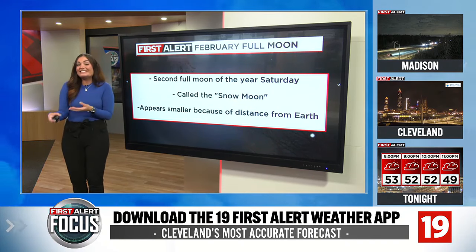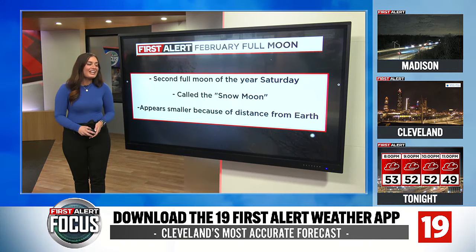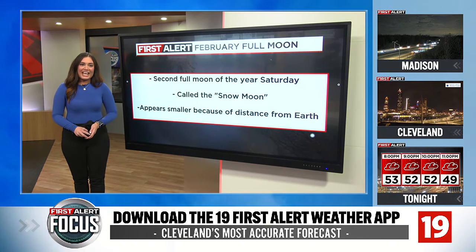It's typically called the Snow Moon. Why? Because February is usually one of the snowiest months of the year — though that hasn't really been the case for us here in northeast Ohio.